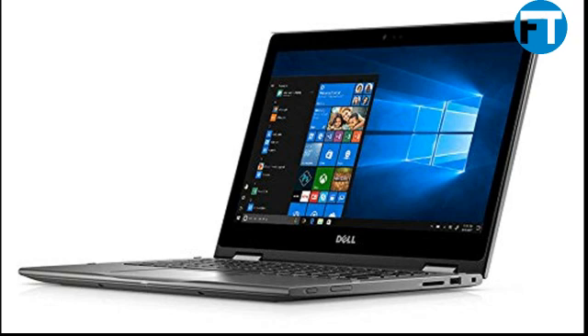Dell Inspiron 13 5000 2-in-1, 13.3 touch display, 8th-gen Intel Core i5-8250U, 8GB memory, 1TB hard drive.